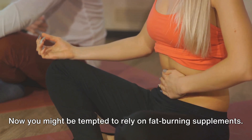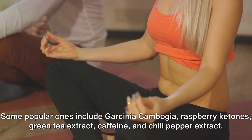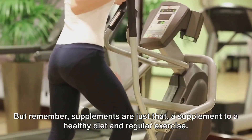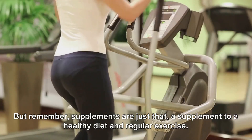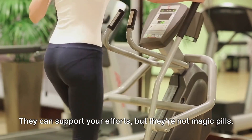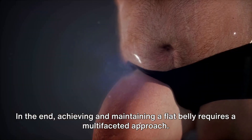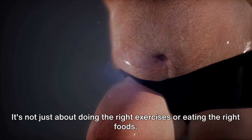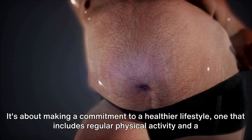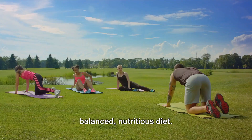You might be tempted to rely on fat-burning supplements. Some popular ones include Garcinia cambogia, raspberry ketones, green tea extract, caffeine, and chili pepper extract. But remember, supplements are just that — a supplement to a healthy diet and regular exercise. They can support your efforts, but they're not magic pills. In the end, achieving and maintaining a flat belly requires a multifaceted approach. It's not just about doing the right exercises or eating the right foods. It's about making a commitment to a healthier lifestyle, one that includes regular physical activity and a balanced, nutritious diet.